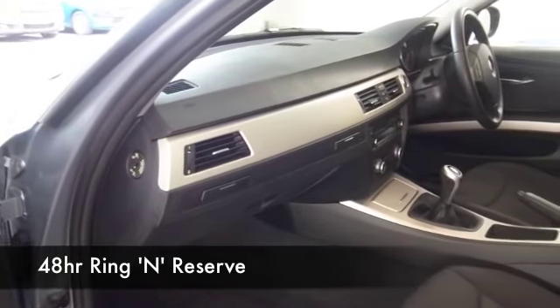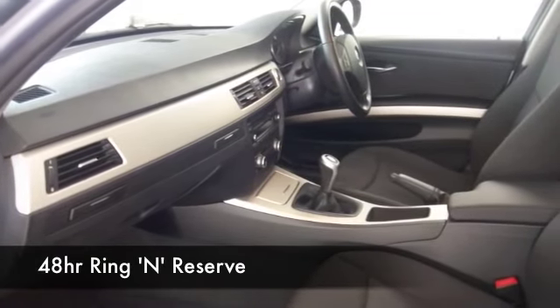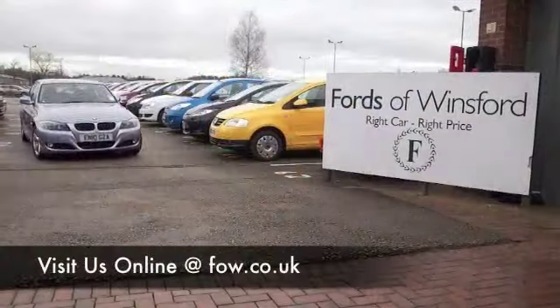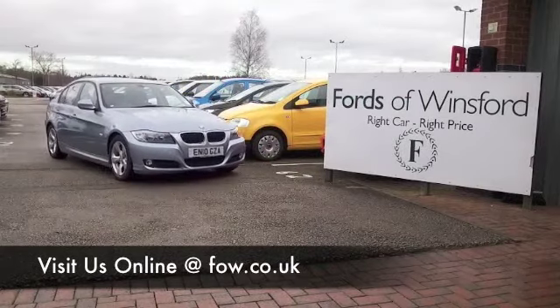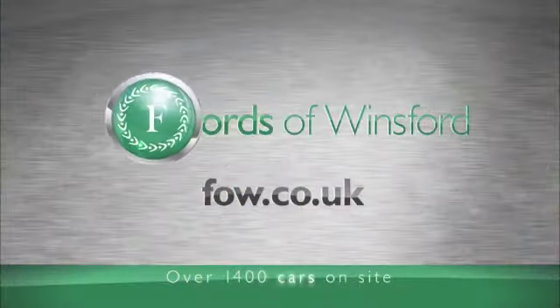Why not ring and reserve? We'll hold it for you for up to 48 hours until you can get here — no deposit, no obligation. Bring your licence with you, have a test drive, see what you think. If you want to part exchange or if you'd like us to arrange finance, no problem. Come and discover this great car for yourself at Fords of Winsford. I'll see you later.